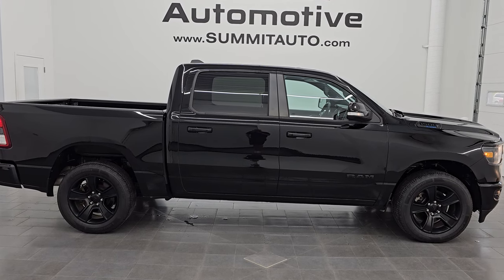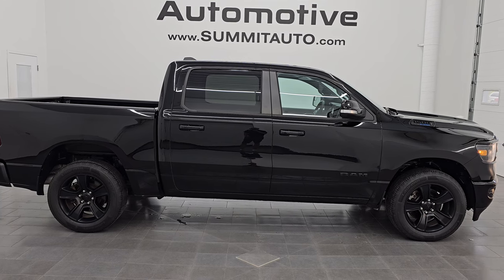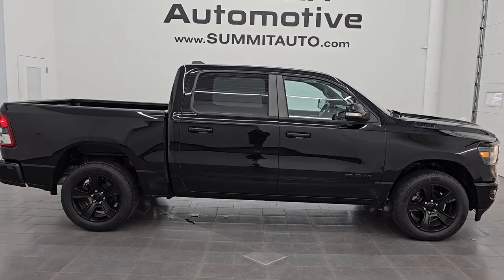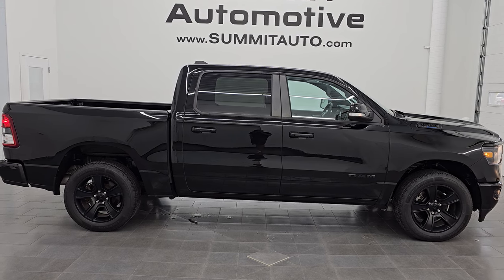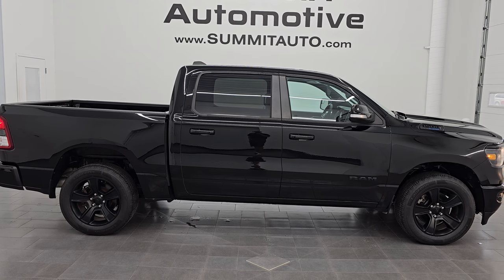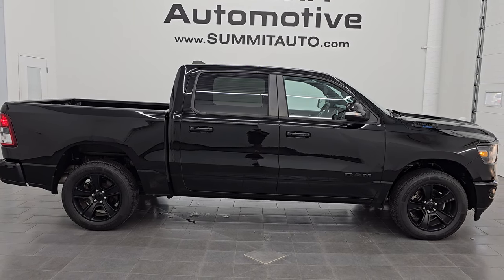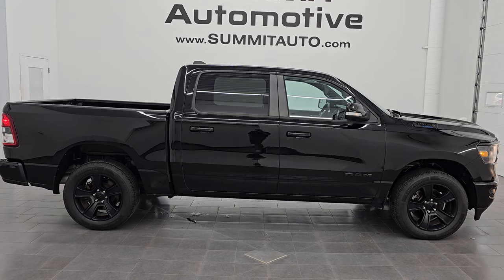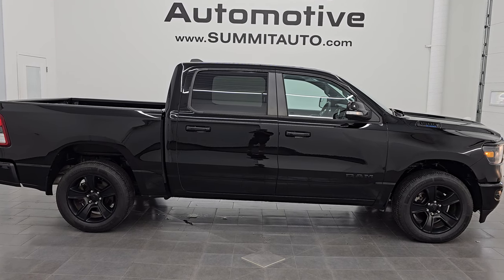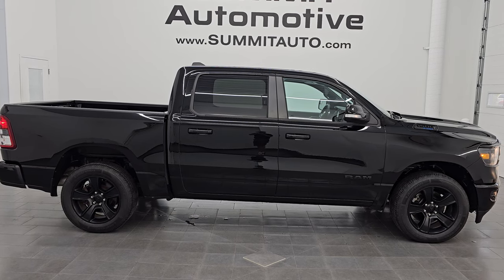Stay current on our ever-changing and vast light duty truck inventory so you do not miss out on gems like this one. We're super excited to help you with this ultra clean 2021 Ram 1500 Crew Cab, five foot seven inch short box, Bighorn Level 2 Night Edition in diamond black crystal pearl. Thank you so much for checking out the video. Hope you enjoyed it. Remember to like, subscribe, and share on the YouTube channel — I'd really appreciate that. Thanks again and have a great day.